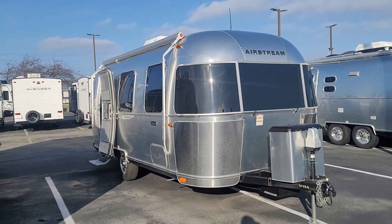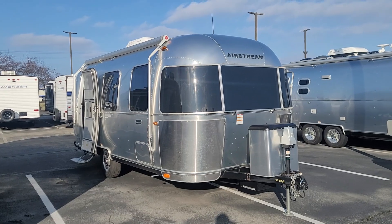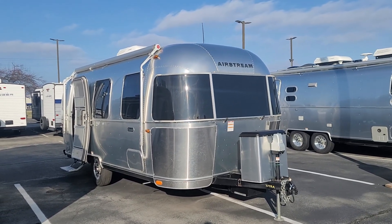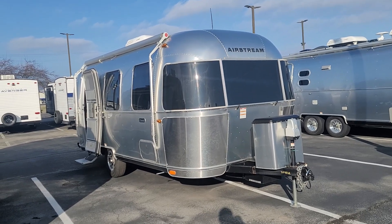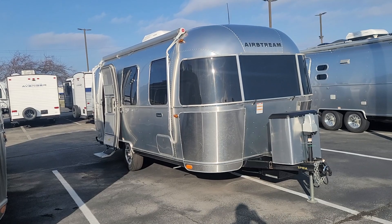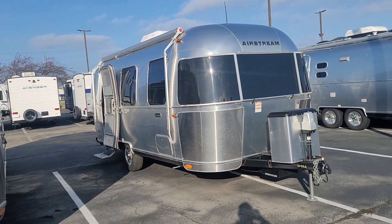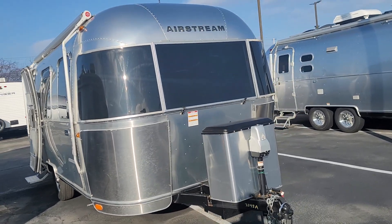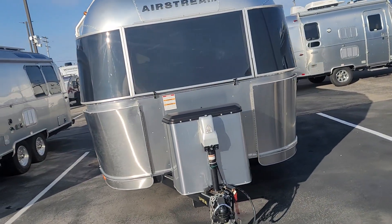Good afternoon, Derek Hadesi here at Mark Wahlberg Airstream and RV, with a quick video walk around of the used Airstream Caravelle 22-foot front bed that we have here on sale. I did take this on trade myself and did sell it brand new as well, so it's one owner, locally owned, all service through here.